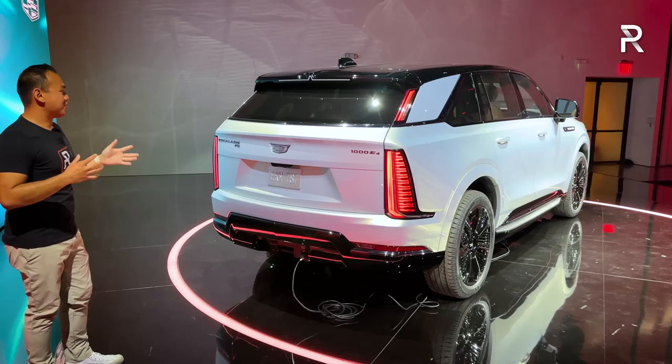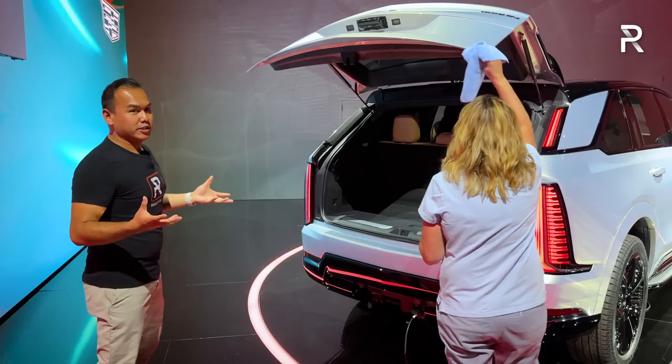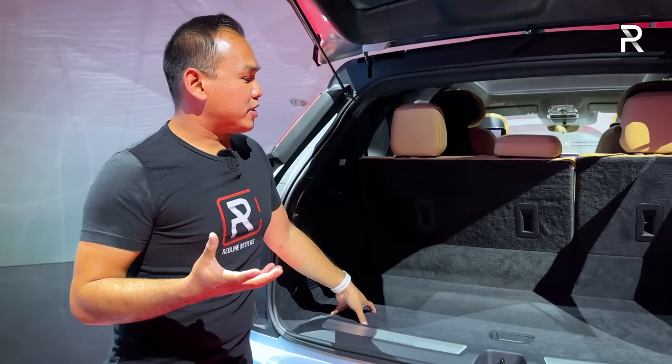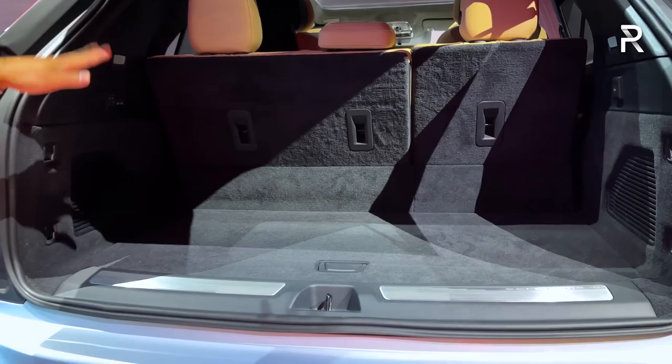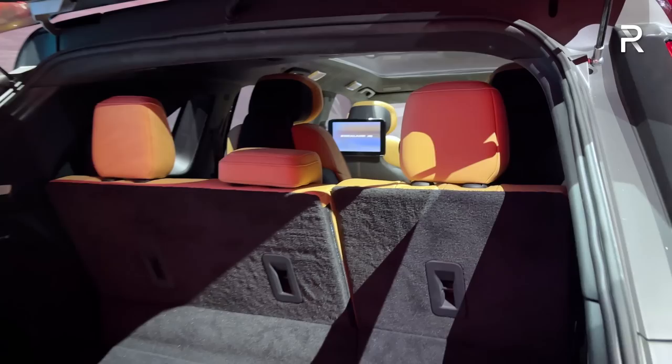I want to show you guys the trunk really quick, but I'm not supposed to touch it because this is a very early prototype vehicle, so a Cadillac spokesperson will open up the trunk for us. This is an Escalade, so you want it to have a ton of space in the cargo area. With the third row seat up, it can seat up to seven and you'll get a little under 24 cubic feet of storage space. If you fold down the second row seats, it'll expand to around 69 cubic feet. And if you fold down every row — the second and the third — you'll get a maximum of 119 cubic feet.